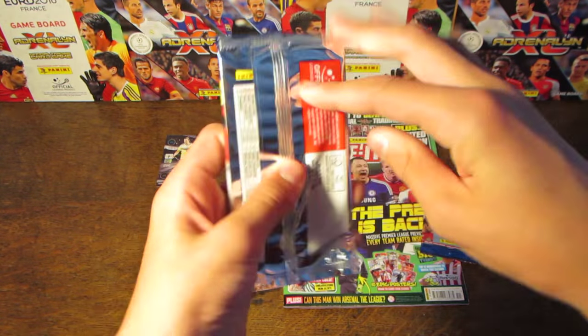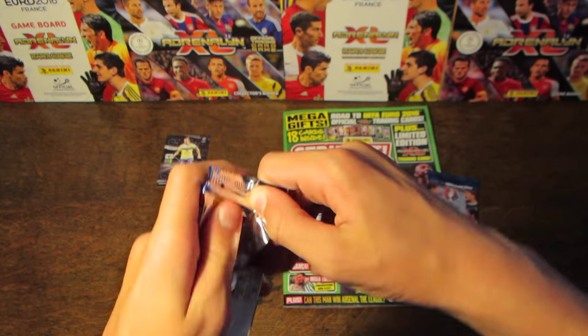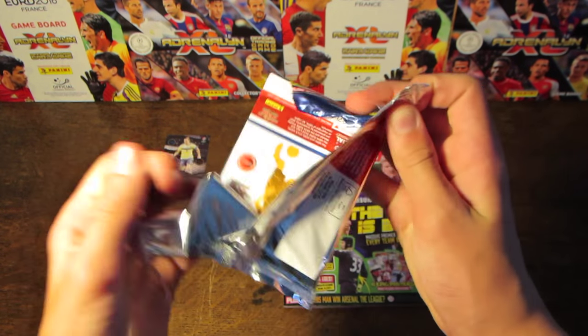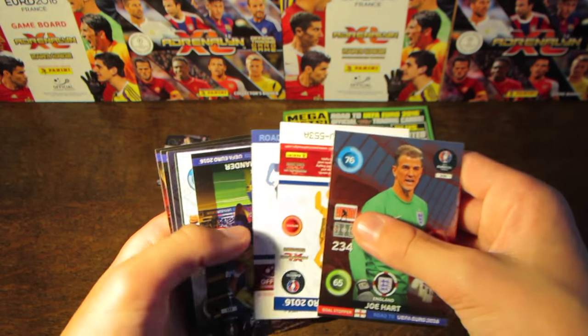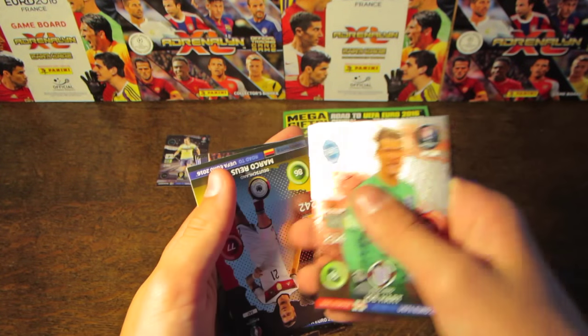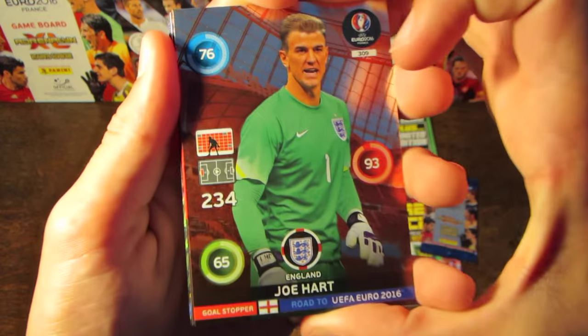And then we do have the two packs, which we will open straight away. Of course, they do have the same odds as normal packets which are found inside booster boxes. This looks like a decent pack.